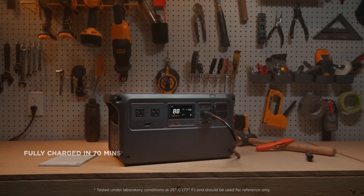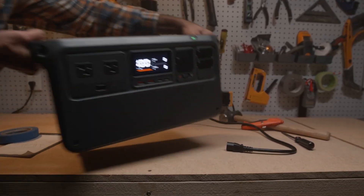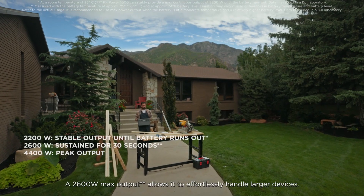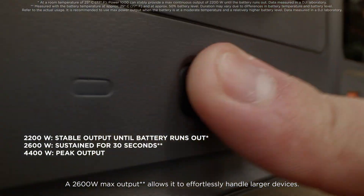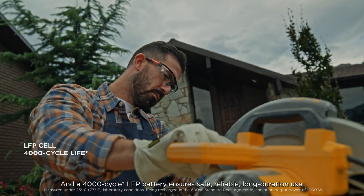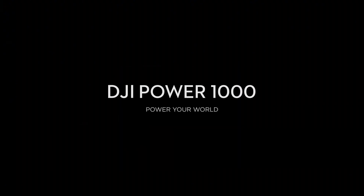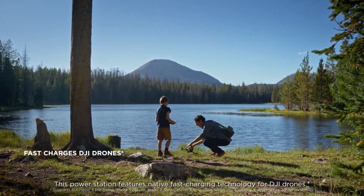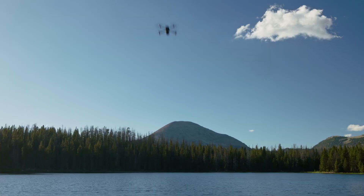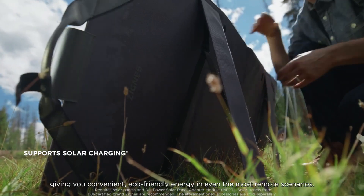Furthermore, its sleek design and intuitive display provide users with real-time information on battery status, remaining charge time, and power output, ensuring you always know how much energy you have left at your disposal. With its combination of high capacity, diverse output options, and user-friendly design, the DJI Power 1000 stands out as a leading choice for those in need of reliable and portable power solutions, whether for leisure activities or in critical situations.